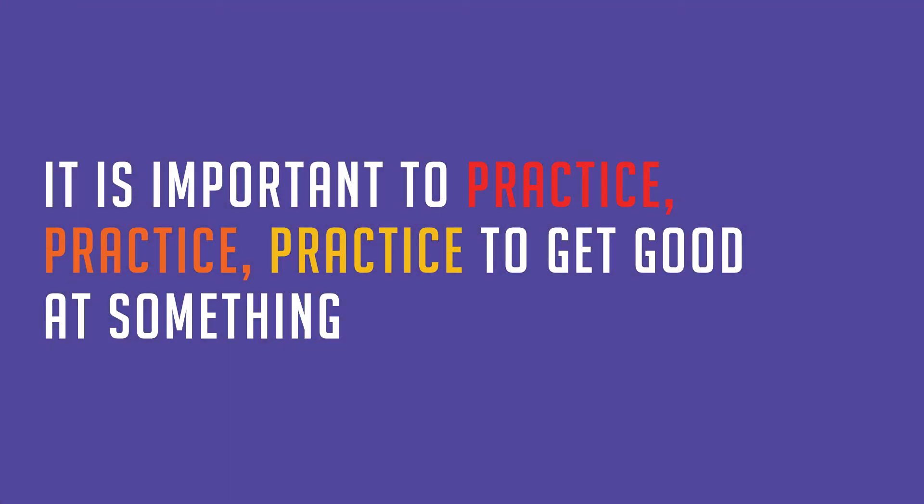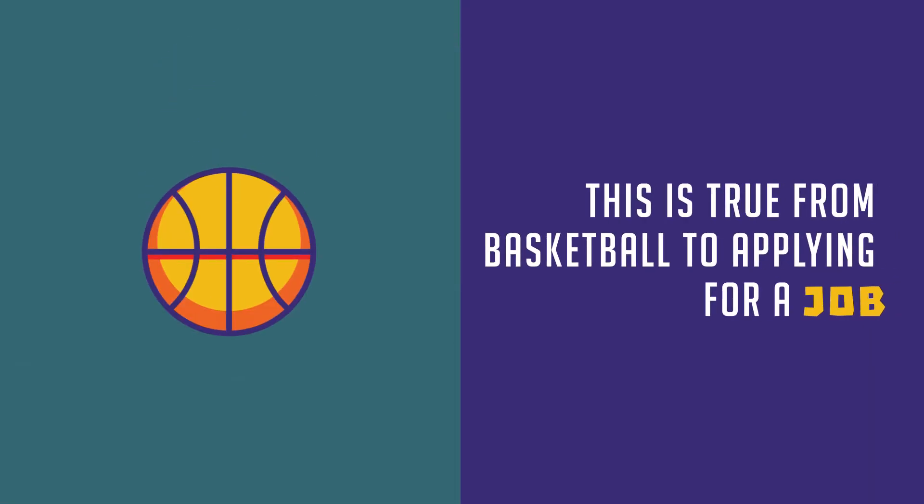It is important to practice, practice, practice to get good at something. This is true from basketball to applying for a job.